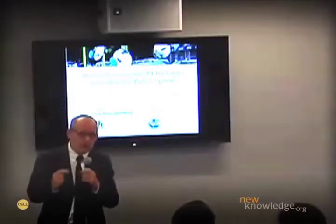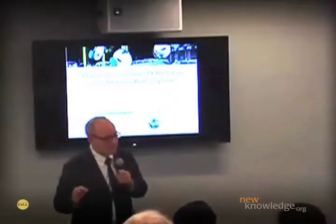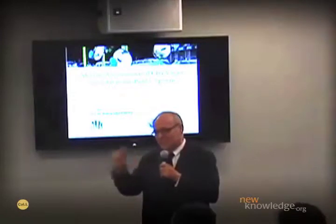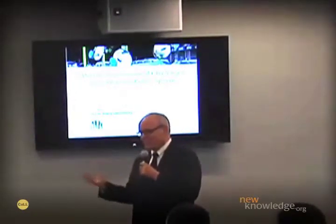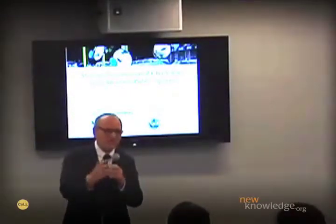I met a woman recently who had taken 12 photography courses at the Queen's Museum in Spanish. She speaks very little English, but spoke a lot better English after taking those 12 courses in Spanish because she was working at a non-Spanish-speaking institution and had to communicate. Everybody had to get an email address to participate in these projects.